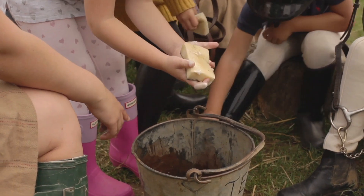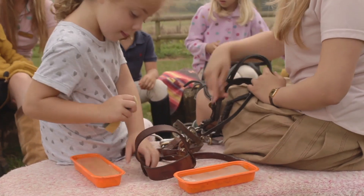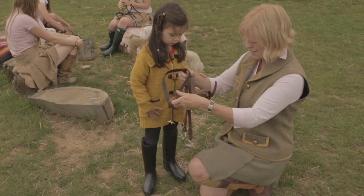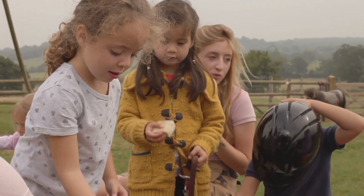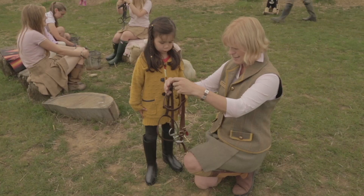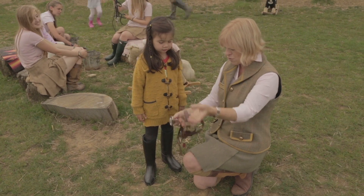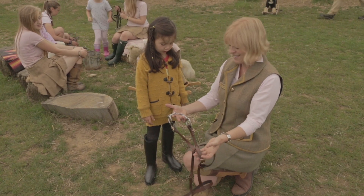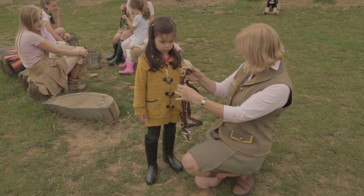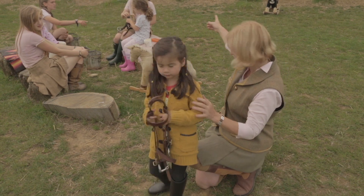So Imogen, have you cleaned your bridle? Can I have a look? It's important that it's clean for Muffin, isn't it? It's very clean — Muffin will like that. And you've got all the grass off here. Good girl, that's perfect. You can go and put that back on Muffin's peg now.